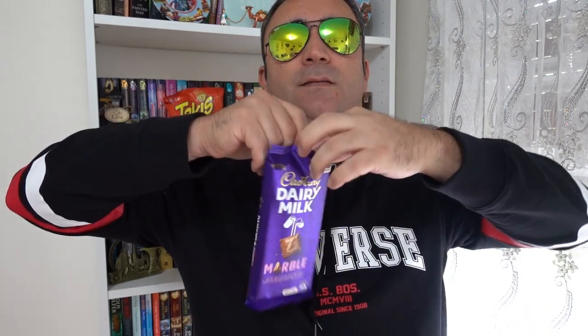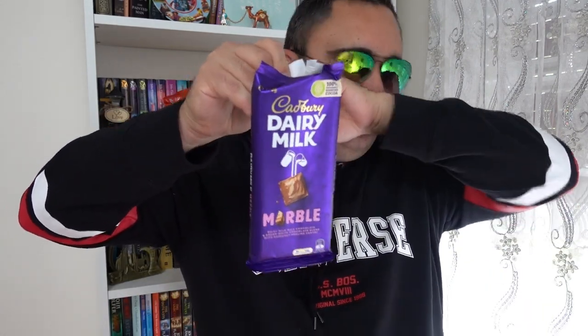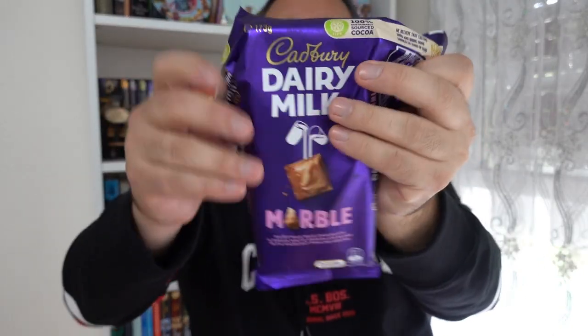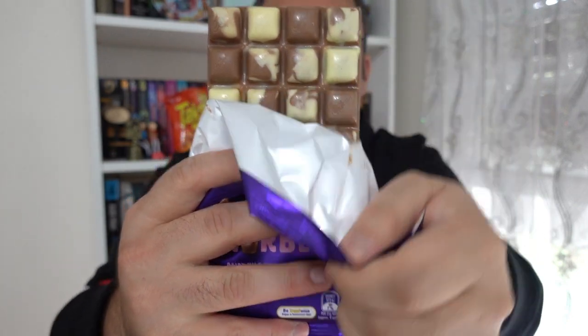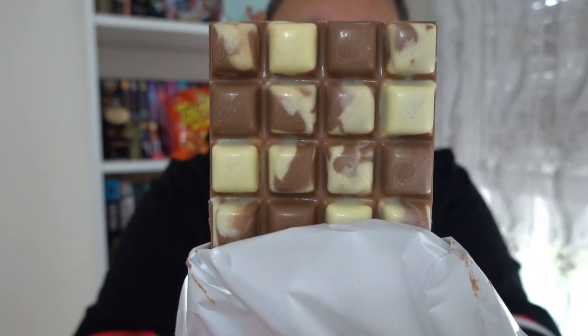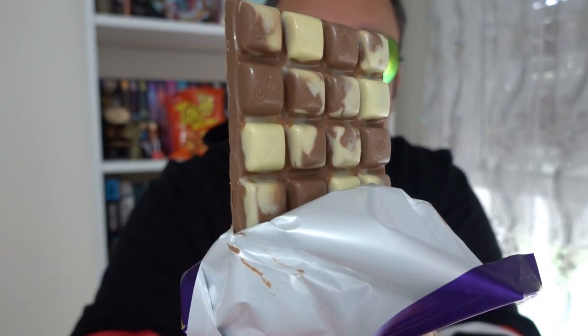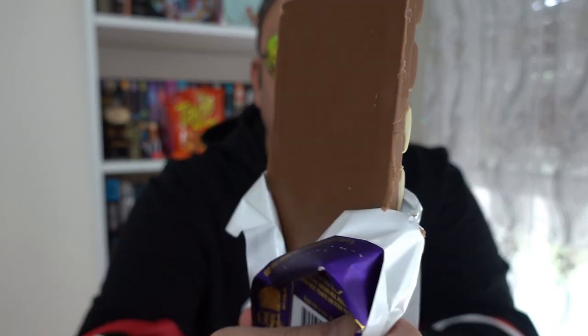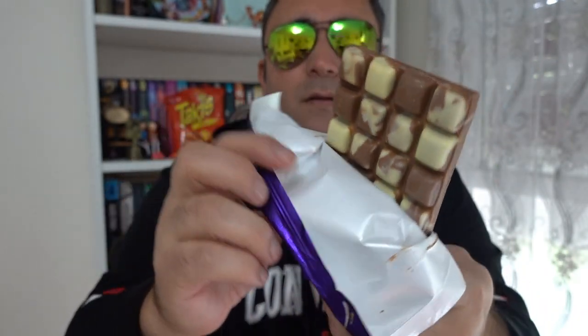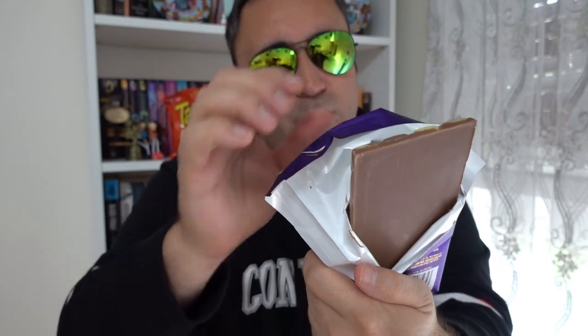Let's unwrap it. How does it look like? Oh yeah, look at that — looks pretty good. And what does it say? It's saying Dairy Milk Chocolate and Dream White Chocolate blended with Hazelnut Praline Center. Alright, let's check it out.